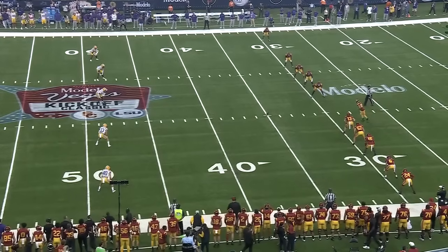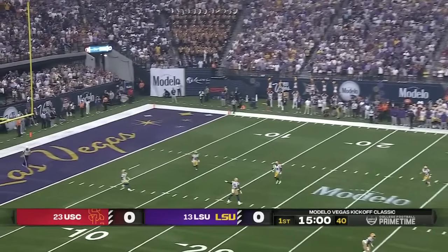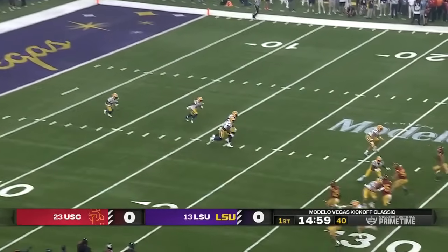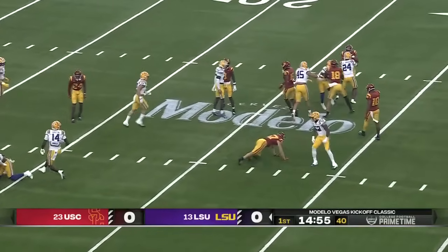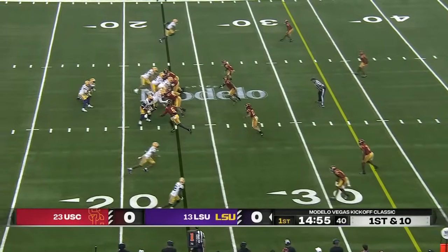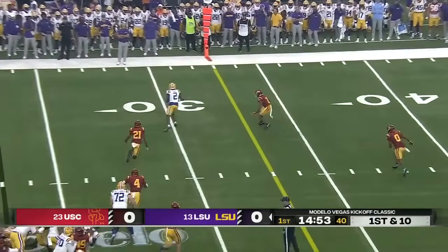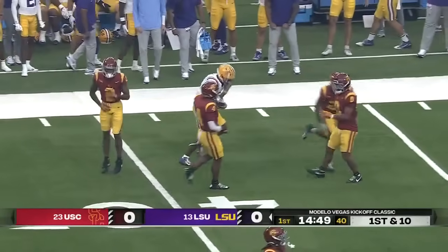Lining it up. We're just about set in Vegas. Underway, and it will be Thomas getting the first touch. He had a crease but a good job by the Trojan special teams. Meyer will throw quickly and that's Kyra Lacey — first play, first down for LSU.